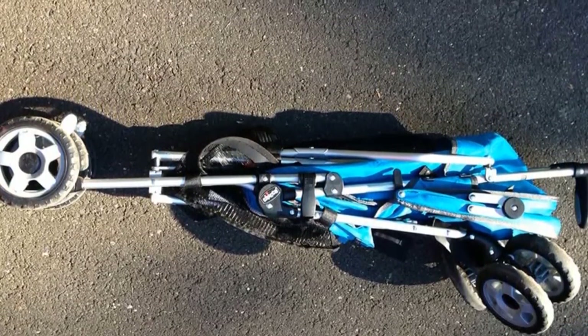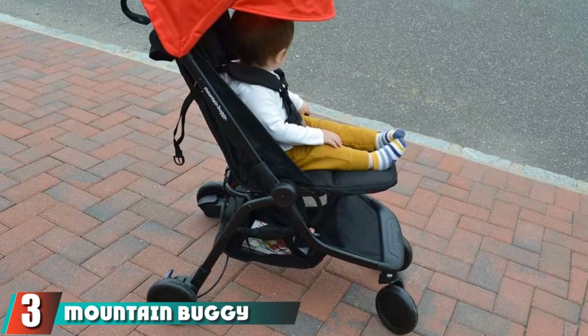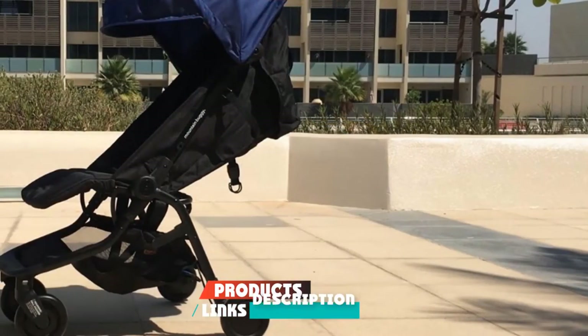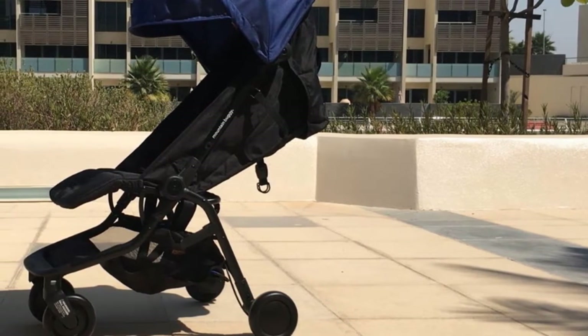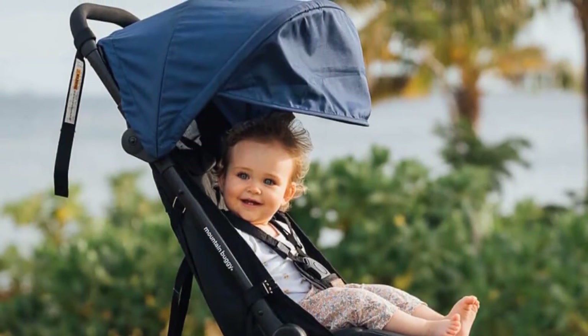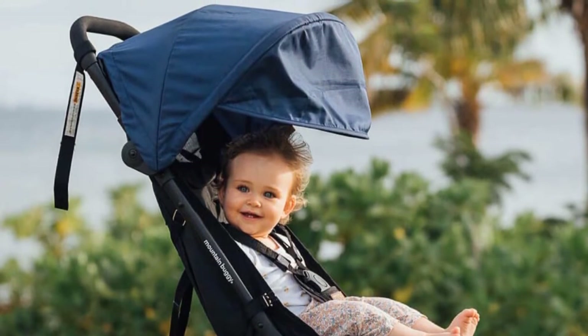The number three position is held by the Mountain Buggy Nano stroller. The Nano can now be used with newborns because it is infant car seat ready and compatible with the brand's carry cot, sold separately — no additional adapters needed. If you have an older child, the stroller also features a ride-on kickboard accessory kids can use attached or on its own. Note that the stroller requires two hands to close, so don't try collapsing it with baby in hand.